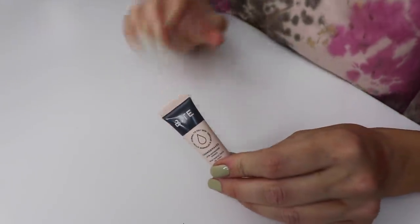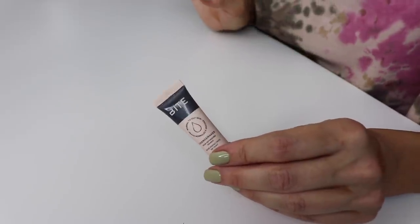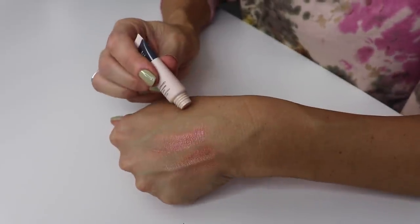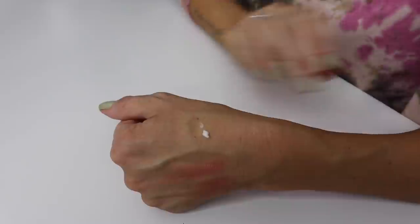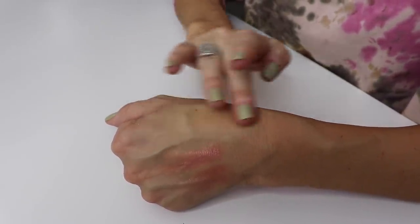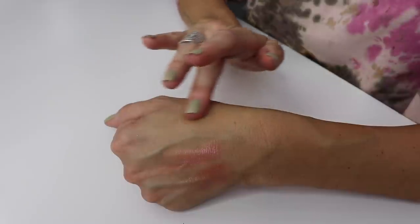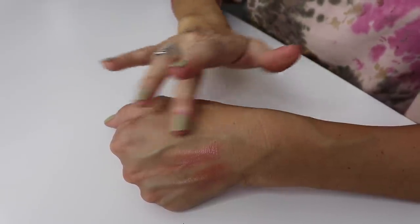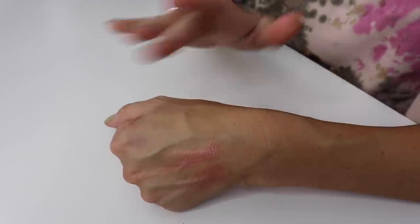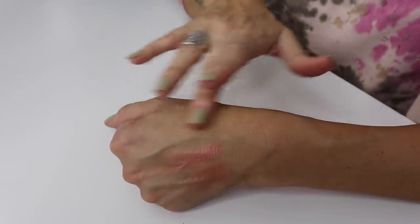I got this from Sephora as a hundred-point perk - it's the new Changemaker Skin Optimizing Primer. This is the one for oily skin. They also have one for dry skin. I've been using this and I've been kind of liking it. It's a nice formula - it just feels really nice going on. It doesn't have that silicone feel. It feels like a really nice hydrating primer, but it also feels like it's keeping me matte without making my face feel dry. I would honestly consider buying the full size.